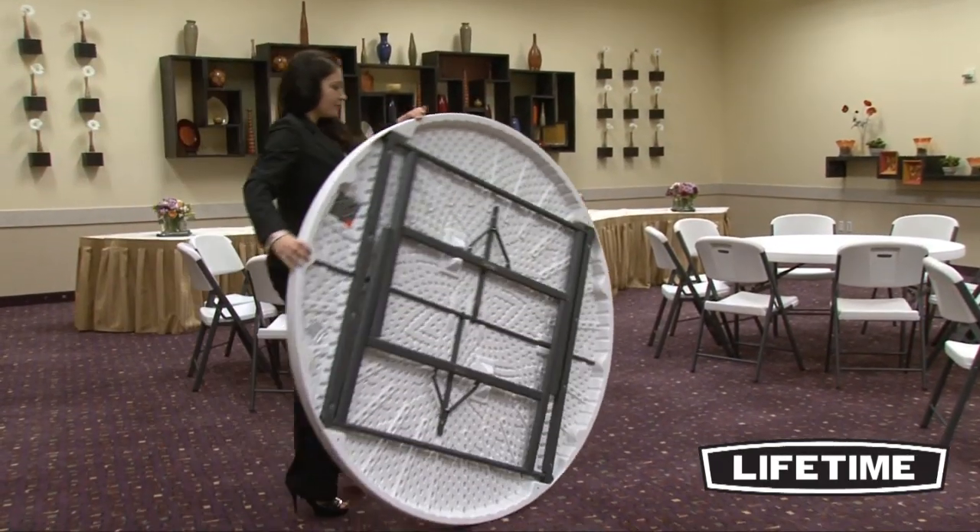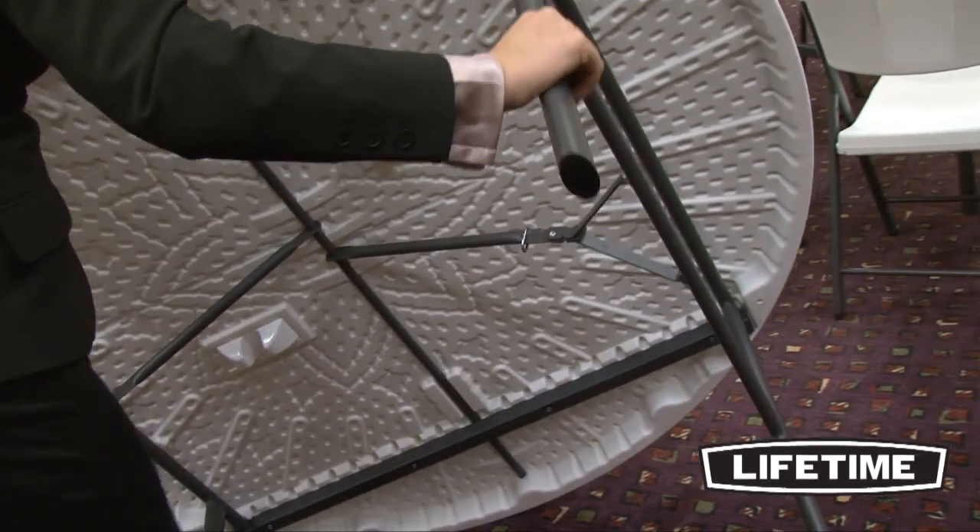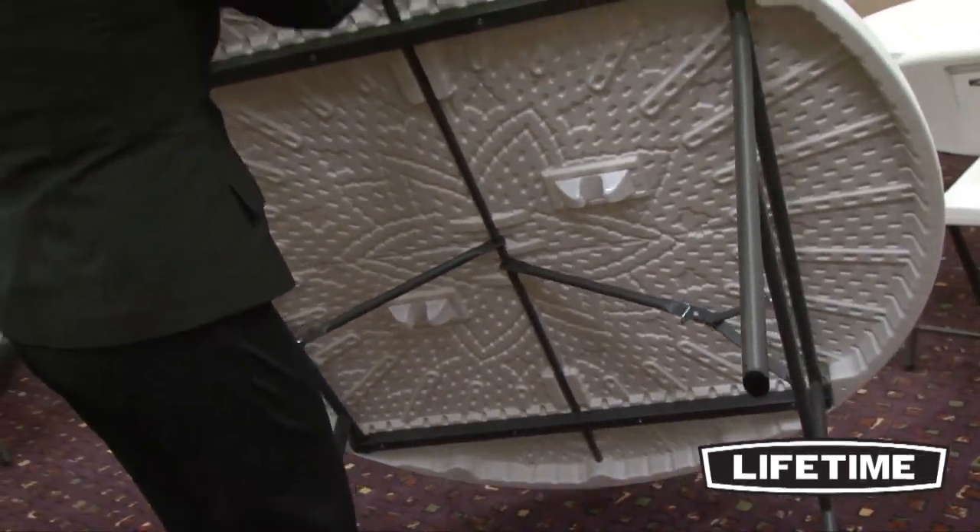Lifetime tables have a durable steel frame that provides a sturdy foundation for the table. The powder coating gives the table a great all-weather finish — it prevents scratching, rusting, and corrosion, and protects the steel frame from UV damage.